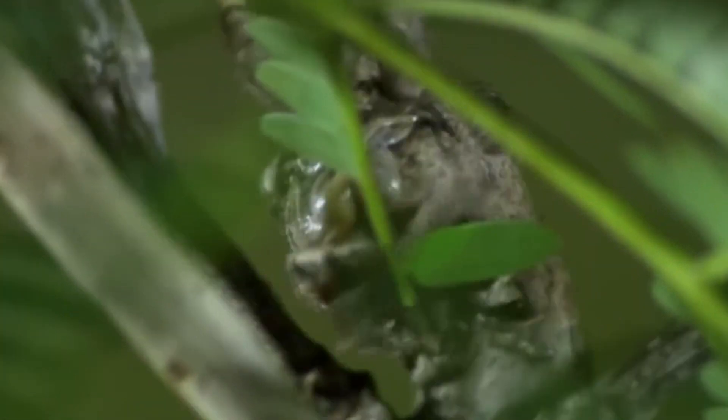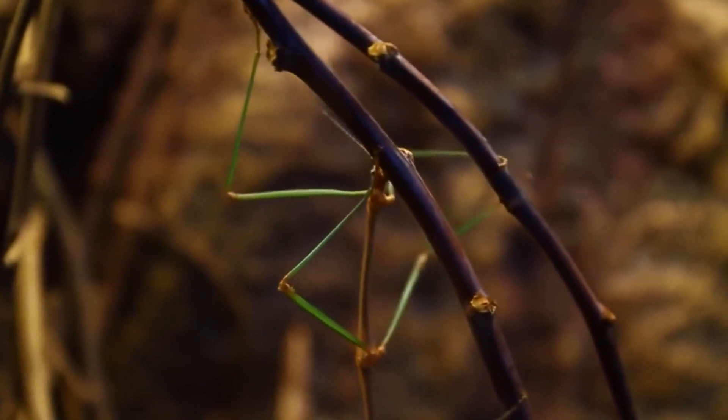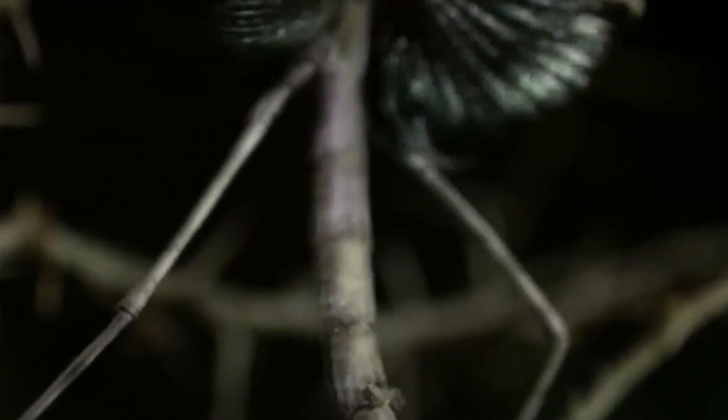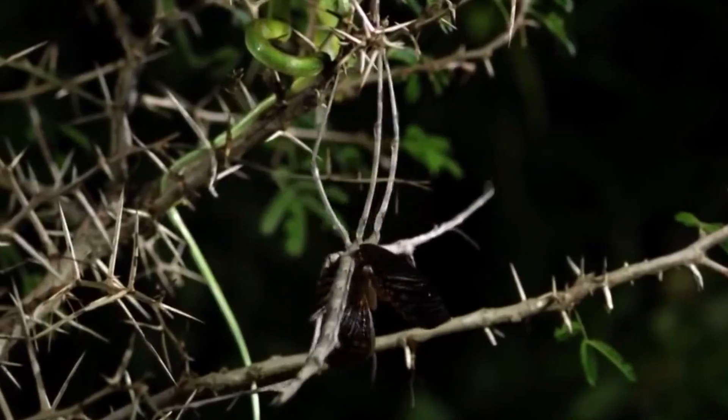This insect spends most of its time trying to perfectly harmonize with its environment. But if it feels threatened, it will immediately stand on its hind legs and expose its forelimbs. Interestingly, the stick insect can release a special chemical designed to repel predators — a person can perceive this smell as the aroma of peanut butter.